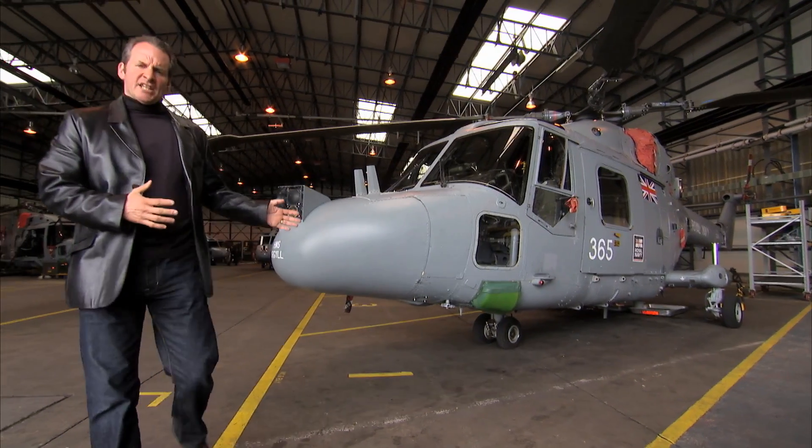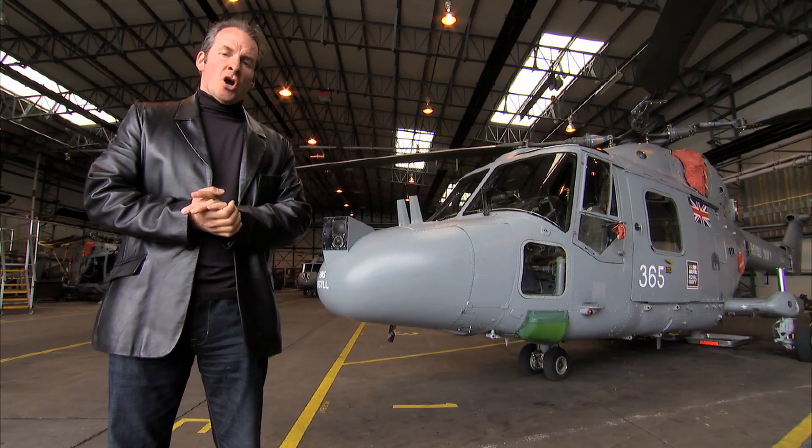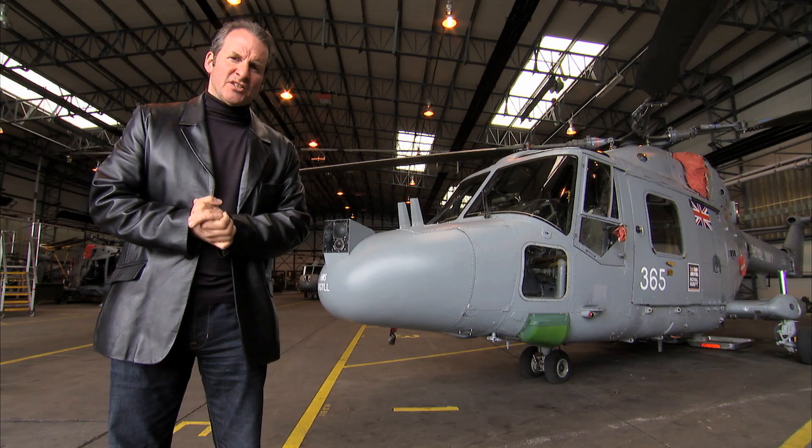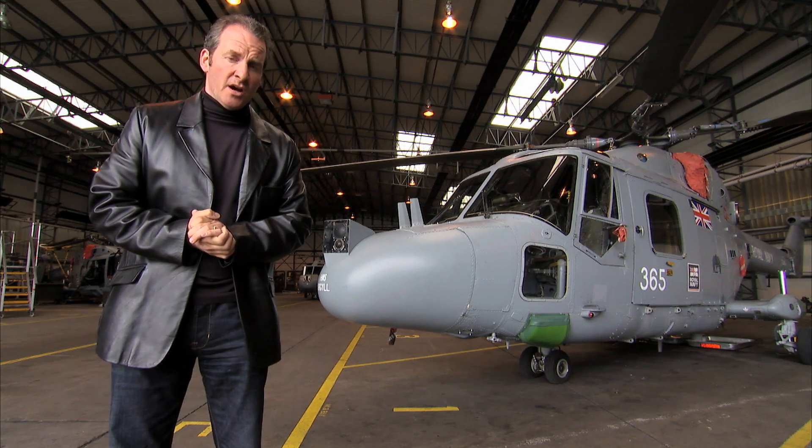This is a Royal Navy HAS Mark III Lynx, a direct descendant of the original Lynx. It took over a decade and tens of millions of pounds to develop, and by 1982, Westland was struggling to survive.